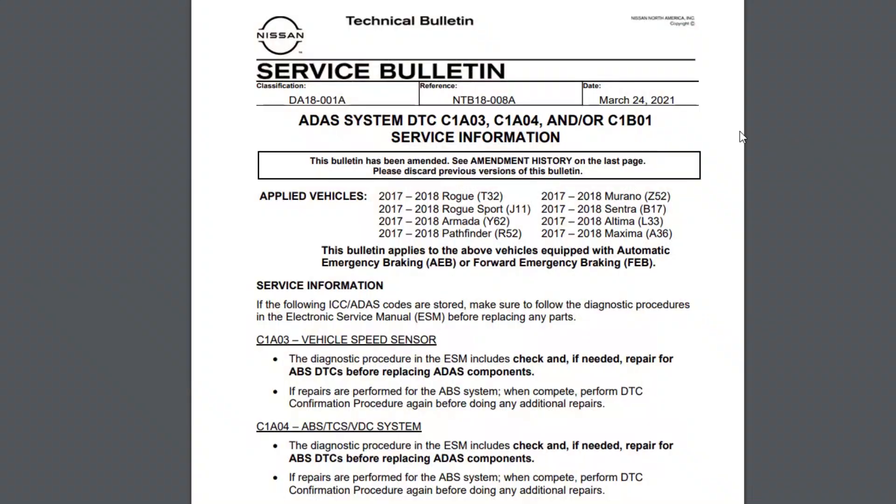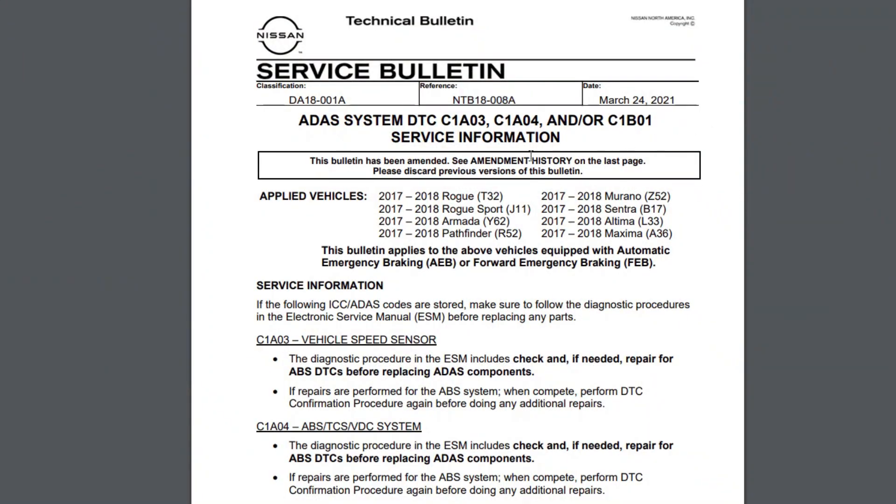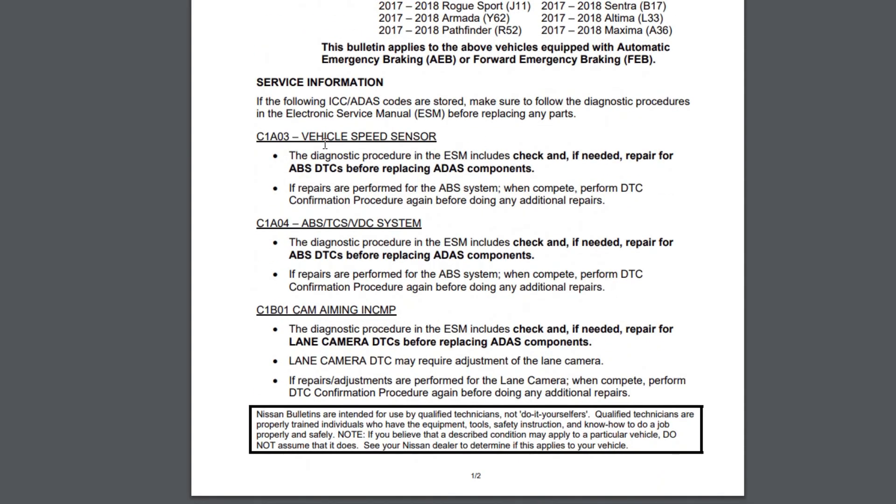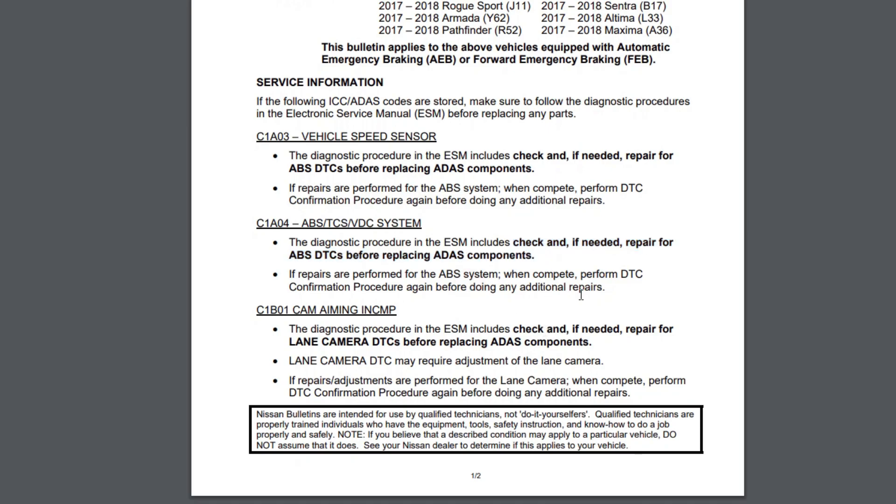If you see that the battery is good, you may want to have a look at the service bulletin NTB18008. The bulletin covers specifically emergency braking problems in vehicles of the 2017 and 2018 models, and the C1A04 code is one of the mentioned troubles. The bulletin claims that this code is connected to the ABS sensors and the ABS problem should be repaired first.